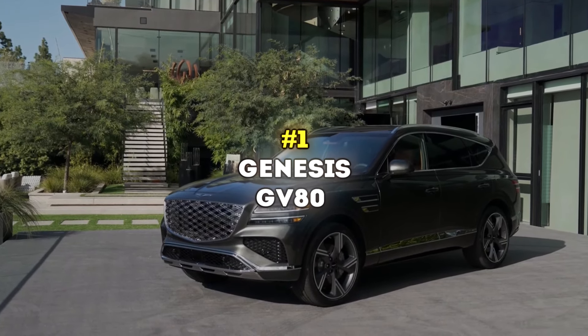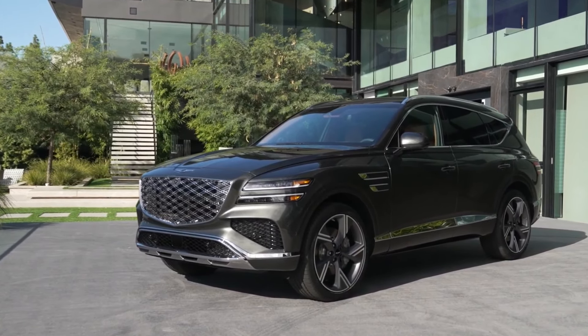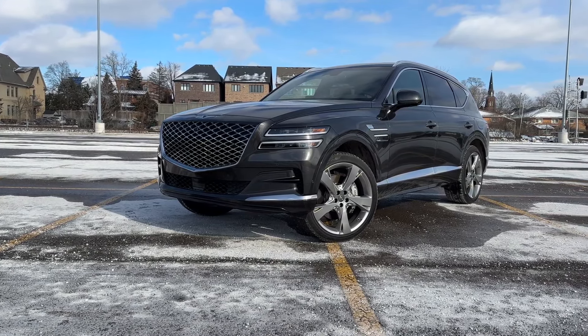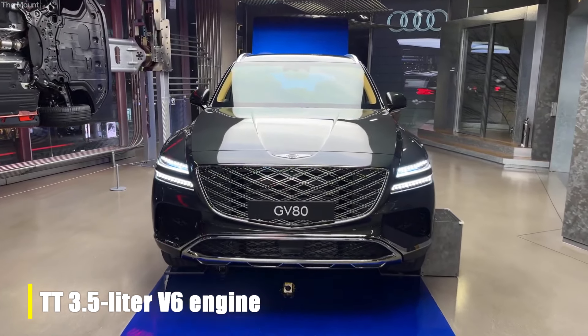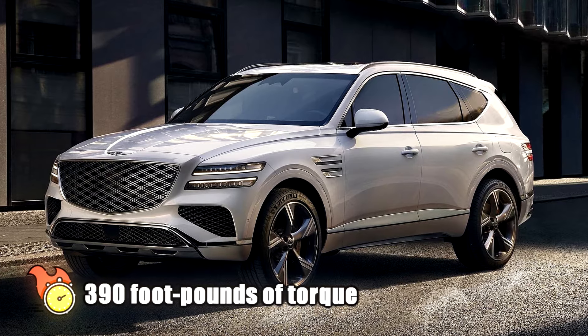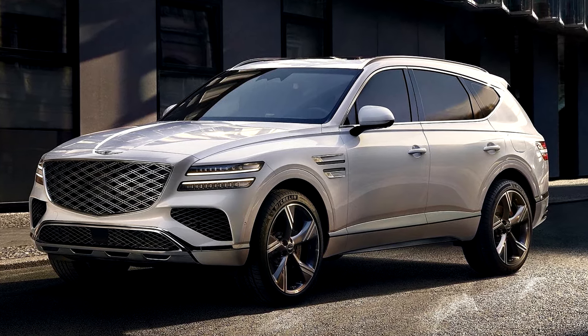Number 1: Genesis GV80. The 2025 Genesis GV80 is rolling out with some cool upgrades and fresh gear worth looking forward to. First off, the beast under the hood just got beefier. The twin-turbo 3.5-liter V6 will produce 390 horsepower and 390 pound-feet of torque — about 5 horsepower more than the 2024 model.